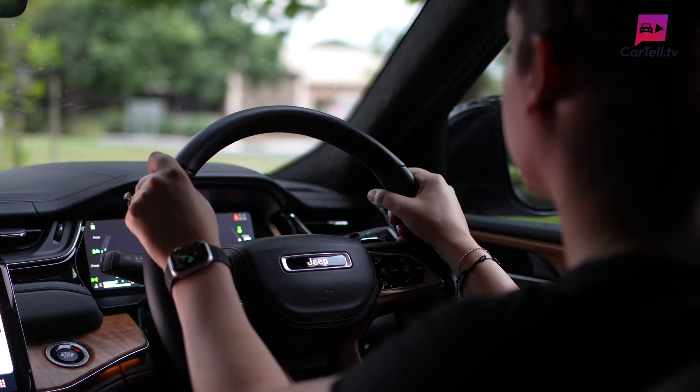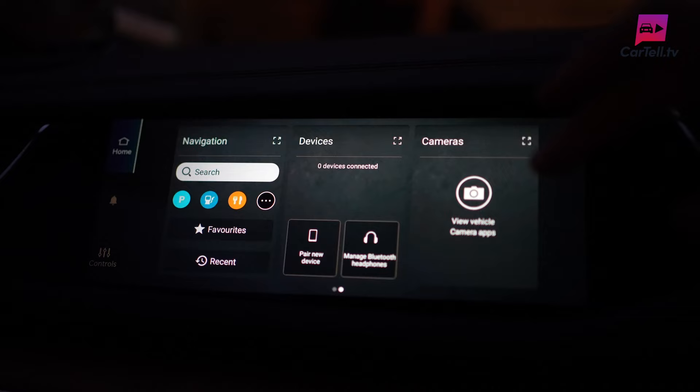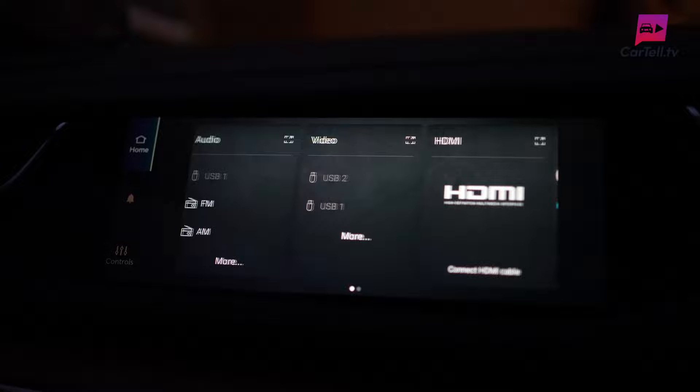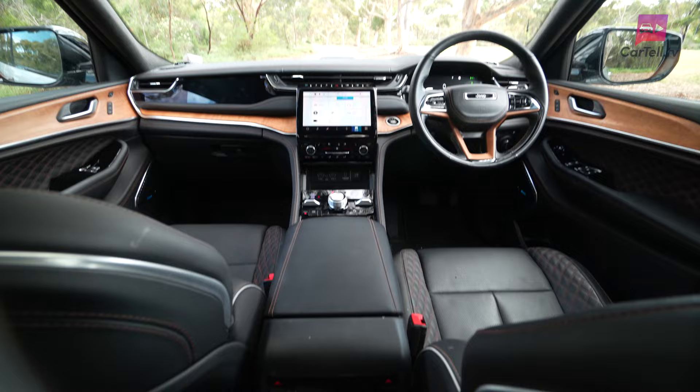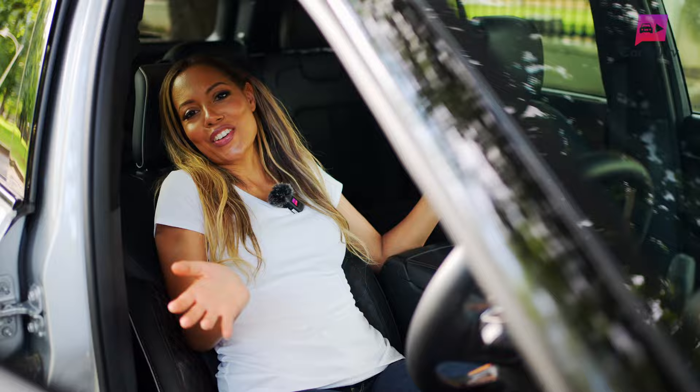When you first enter the vehicle, it definitely feels opulent. But on closer examination, I'm not sure quite how premium the finishings are. They've thought of every feature possible and jam-packed it in. There's an optional 10.25-inch passenger display screen that's very special. There's a dual-pane sunroof. The Palermo leather seats are heated and ventilated up front and for the second row, and the front seats have massage functions — I always feel so spoilt when we get this feature.